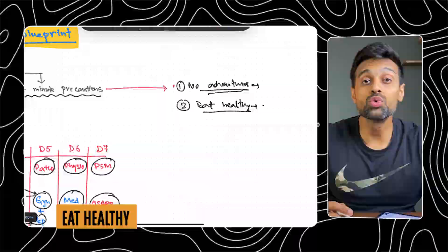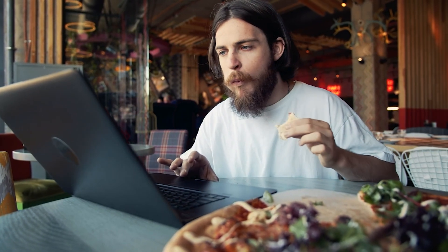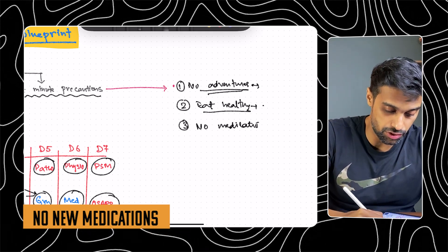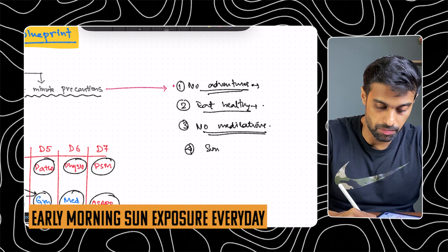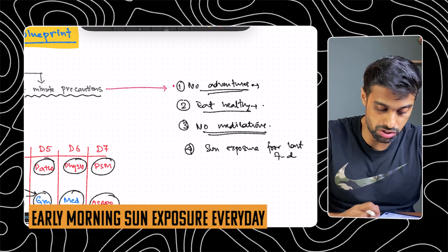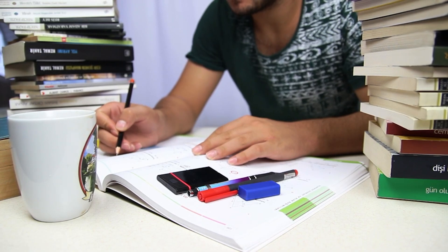Eat healthy food — not just two or three days before, but for the entire week before the exam. Avoid junk food, canned food, and anything that can make you sick or cause indigestion, because losing even one day of preparation will be a huge cost in the last week. Third precaution: no new medications. Don't try anything like a medication to help you stay awake at night. No new medications in the last week. Fourth: early morning sun exposure for the last seven days — very important, as it will help set your biological clock.